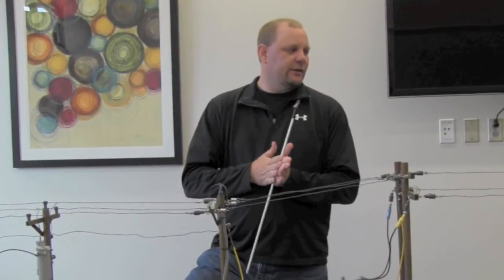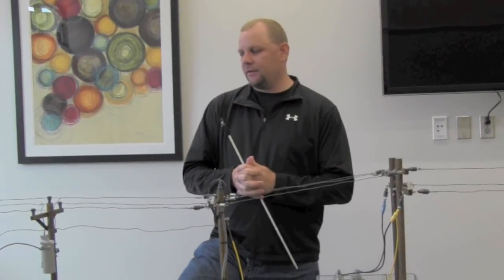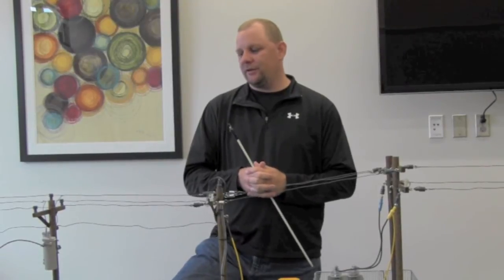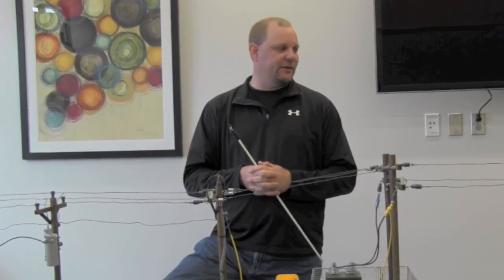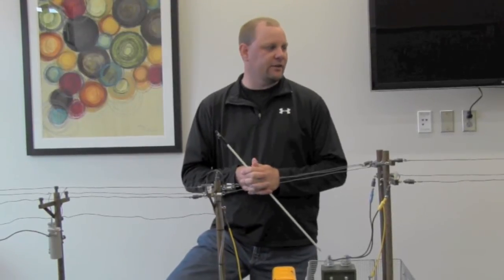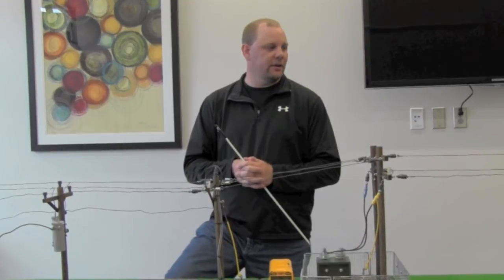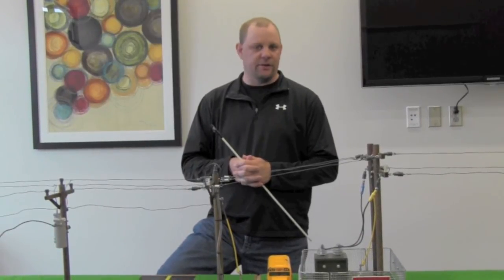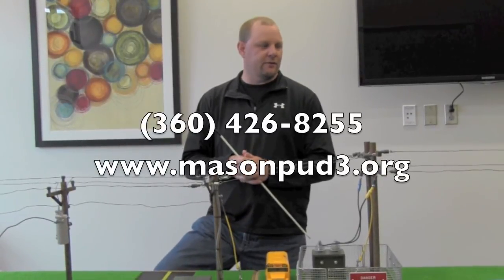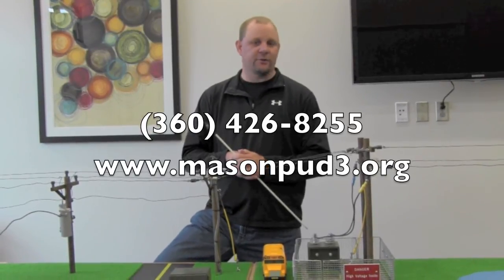Well, there you have it — our demonstration on how to be safe around electricity. The most important thing I can say is to be aware of your surroundings and be safe around electricity. If you respect electricity, know that it's dangerous, and stay away from it, that's probably the safest way to be. If you have any questions, feel free to call the PUD and we'll answer your questions at any time.